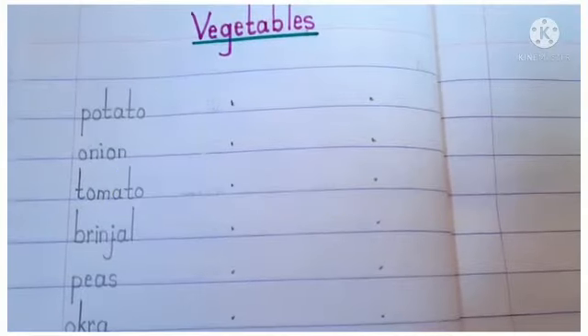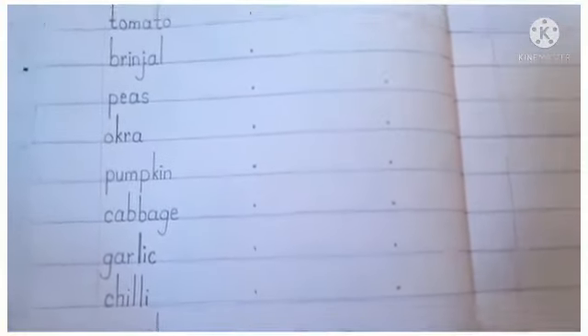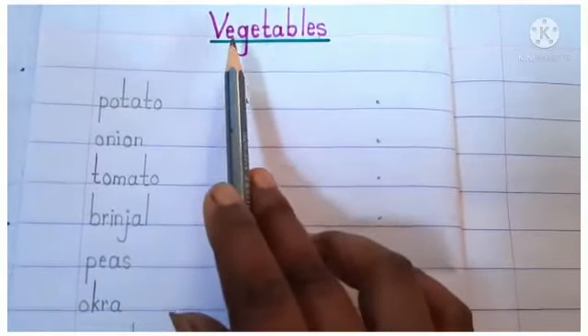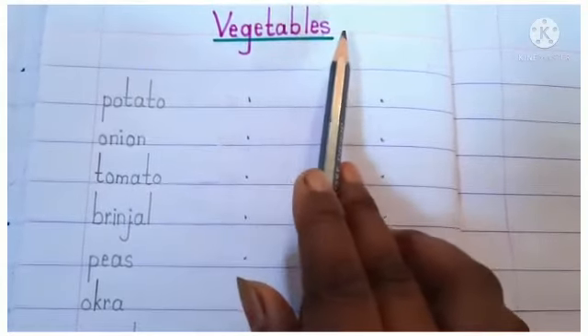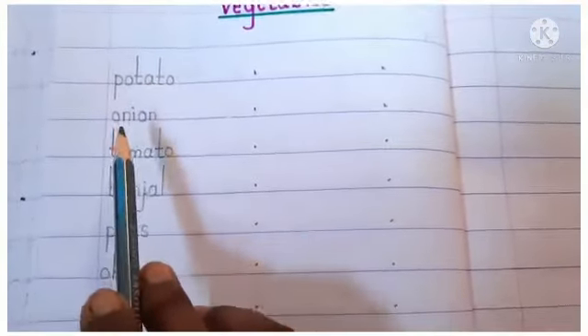Practice time! Now dear children, you have to write some vegetable names in your copy. First, write the heading: V-E-G-E-T-A-B-L-E-S — Vegetables. Then: P-O-T-A-T-O — Potato, means aloo.